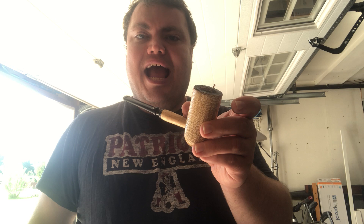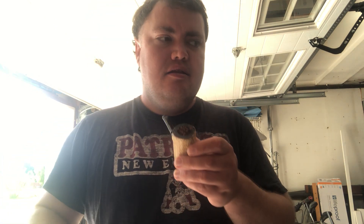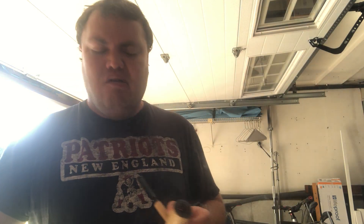Yeah, Sir Walter Raleigh pipe tobacco. Anyway, enough talking about trolls. There's a car going by — one sec. Sorry, cars going by kind of distracts me. Let's fire this bad boy up right now. I have it packed in my corncob pipe. Let's see...